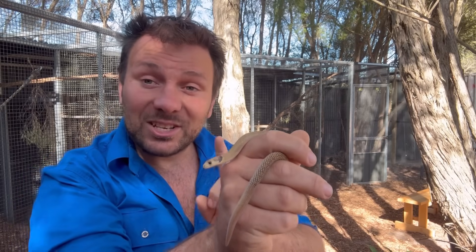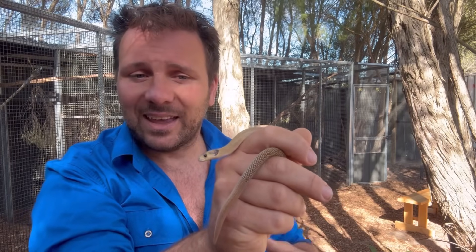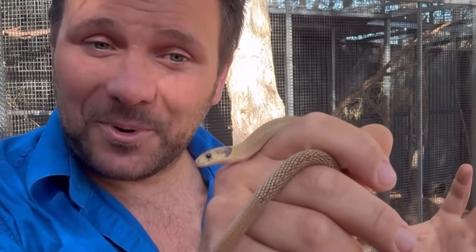If we look at the legless lizards, these guys do actually have external ears, just like all the other lizards here in Australia. They're very, very small and hard to see, but they're just behind his eye — he's got a little hole on each side opening up to the outside world.